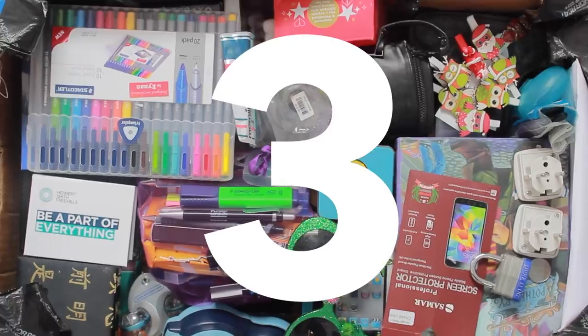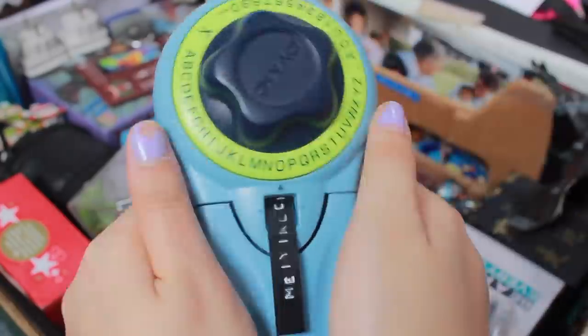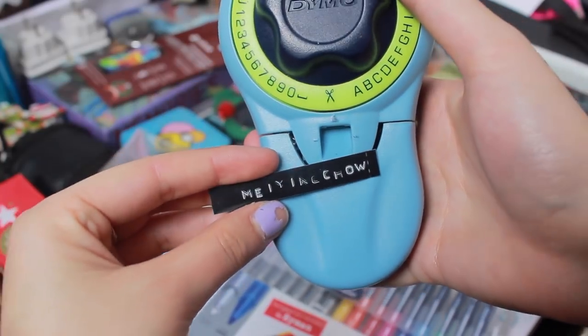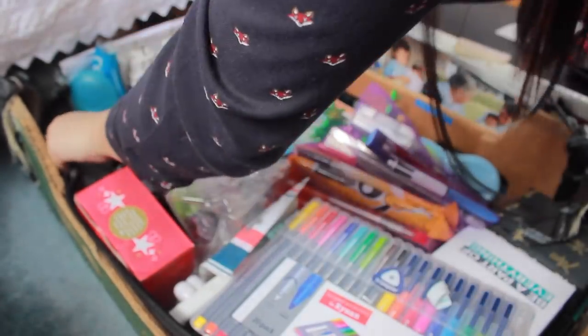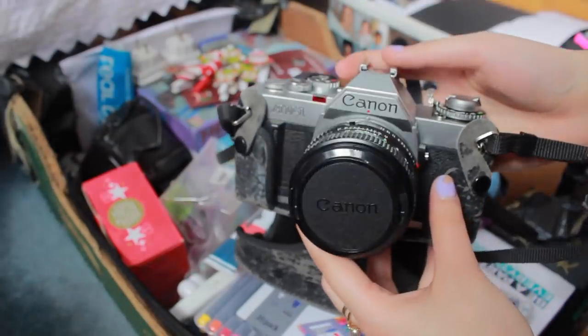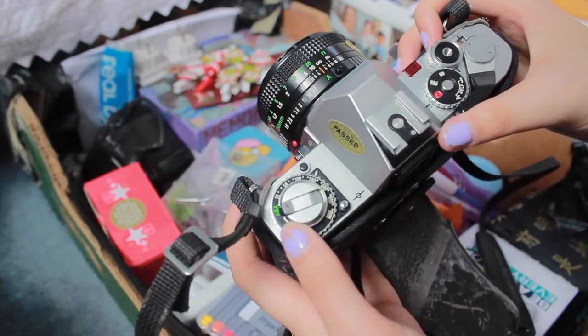Box number three. This is my sister's arts and crafts box, where I found her sticker stamp thing, which I quickly commandeered to label every item I could think of. However, the coolest thing by far in her box is my grandad's camera. It's still fully functioning — it uses film and all that. It does need a little bit of a clean but it's so beautiful.